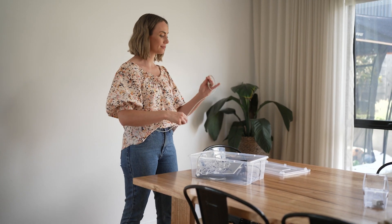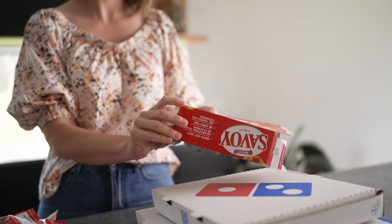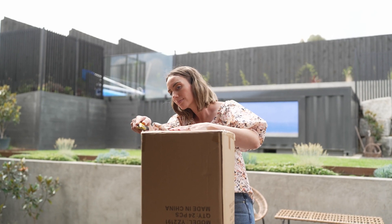When it comes to giving things a second life, it can be hard to work out the sustainable way. Today I'm going to give you some tips and tricks so you can be a sustainable recycling pro.